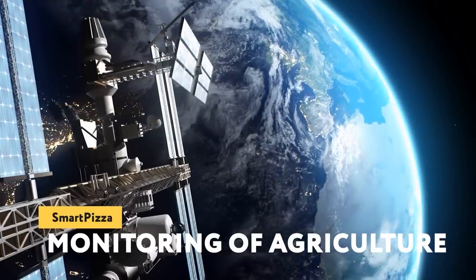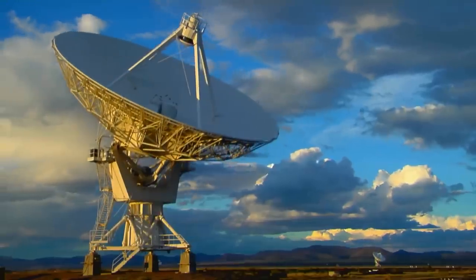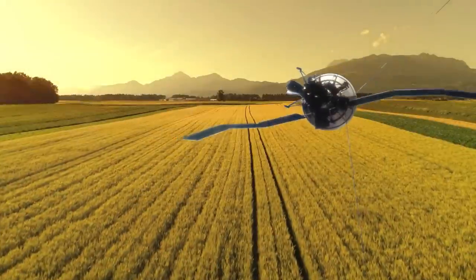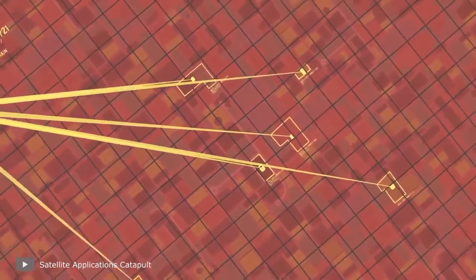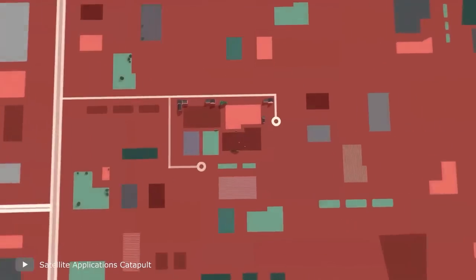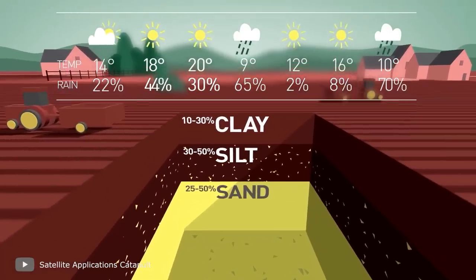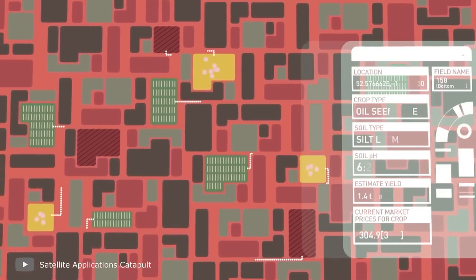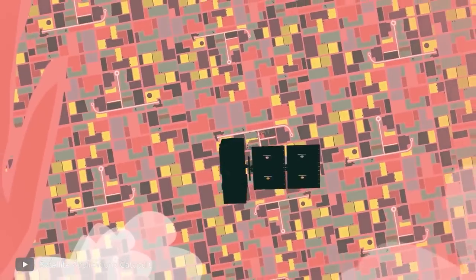Monitoring of Agriculture via Satellites: Satellites are usually associated with spaceflight, navigation, and meteorology, but they also play an important role in agriculture. Satellite technology generates significant amounts of useful data for agriculture. Satellite imagery provides for agricultural land inventory and operational control over the state of crops at different stages. It also allows detecting land degradation processes, identifying potential threats to crops, and solving many other agro-industrial tasks.